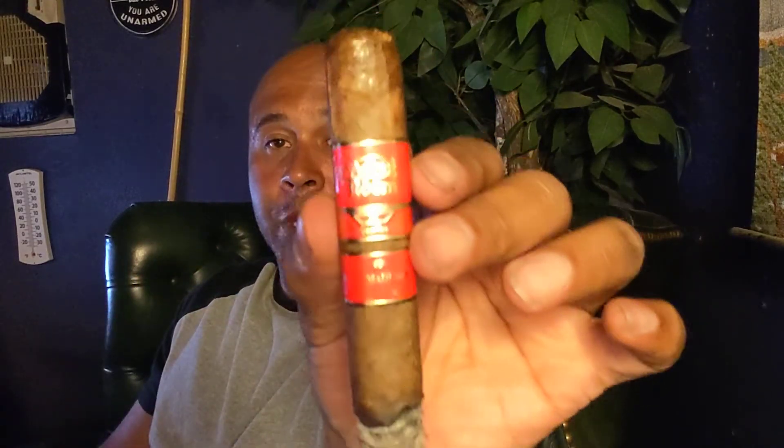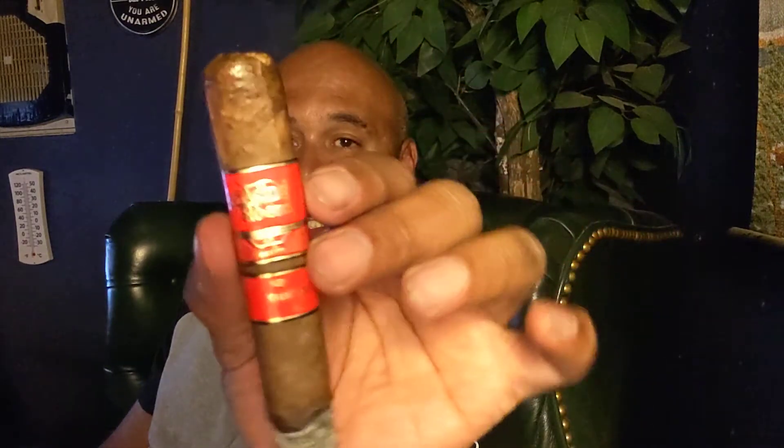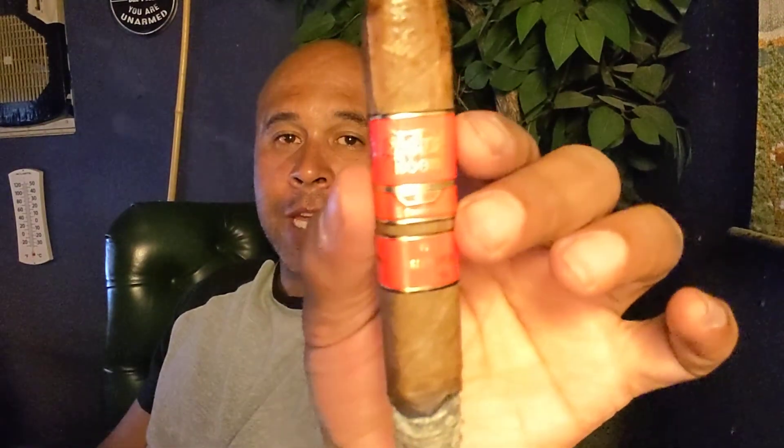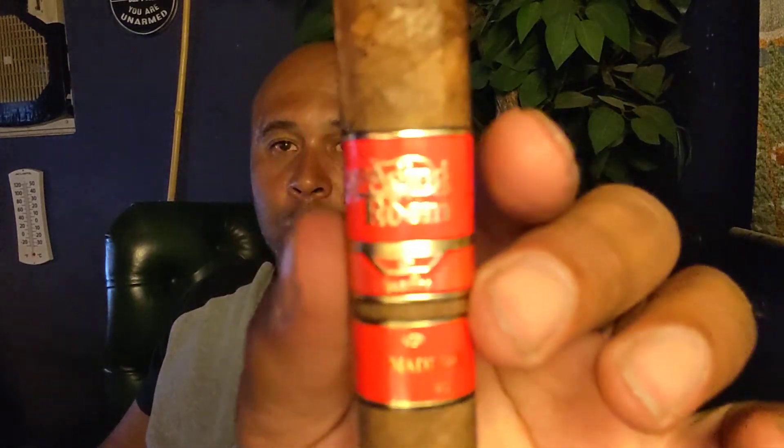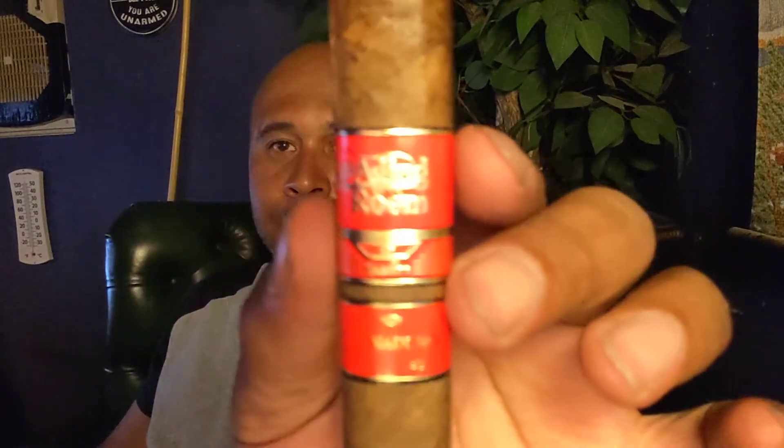Today's special guest — there's a lot of glare on it — it is the Aging Room Maduro. Can you see that? I just can't get that glare off of it. Aging Room Maduro. Look at that tight and nice construction.